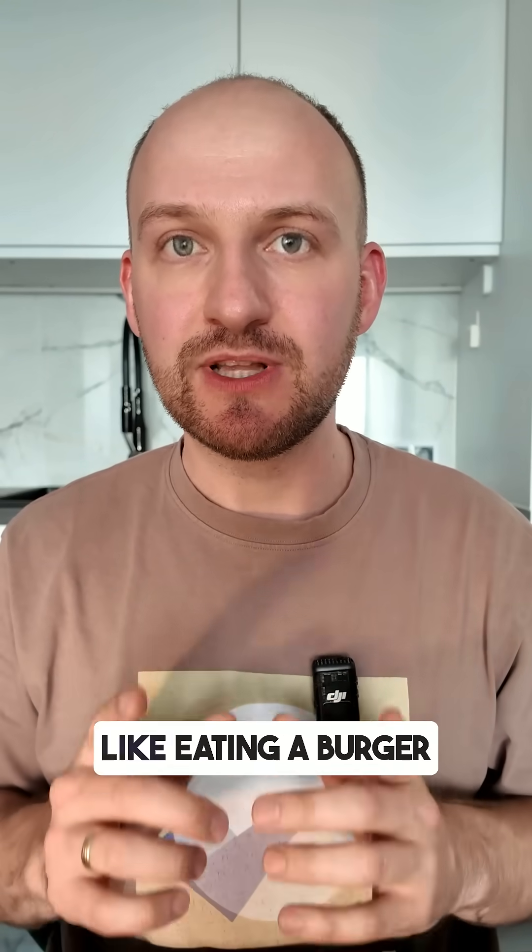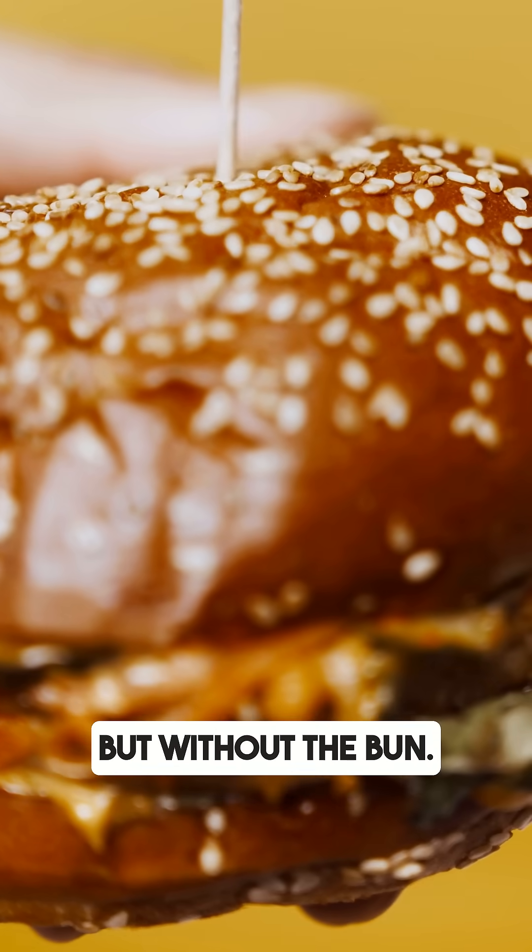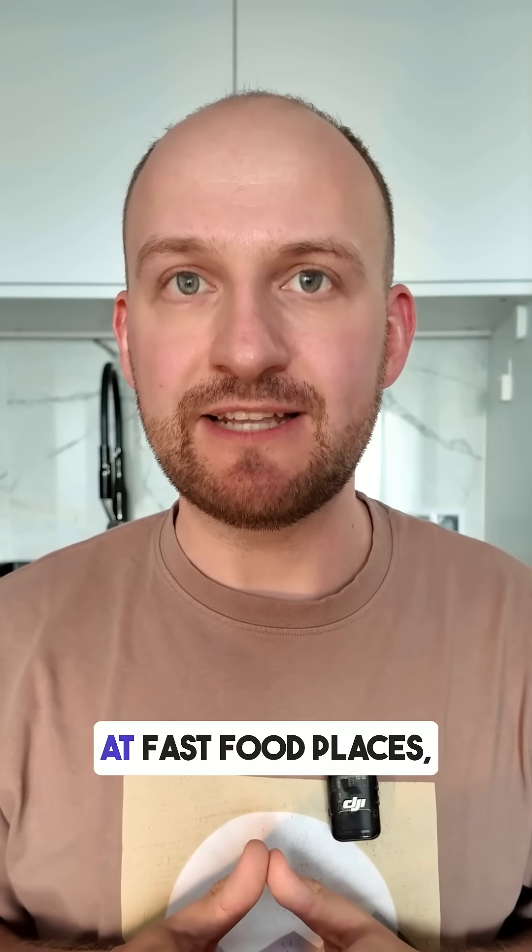It felt satisfying too — like eating a burger but without the bun. If you're stuck eating at fast food places, salads with meat, cheese, and minimal dressing are a smart option.